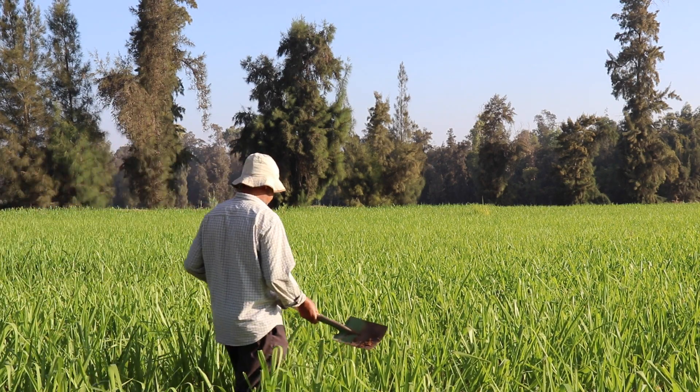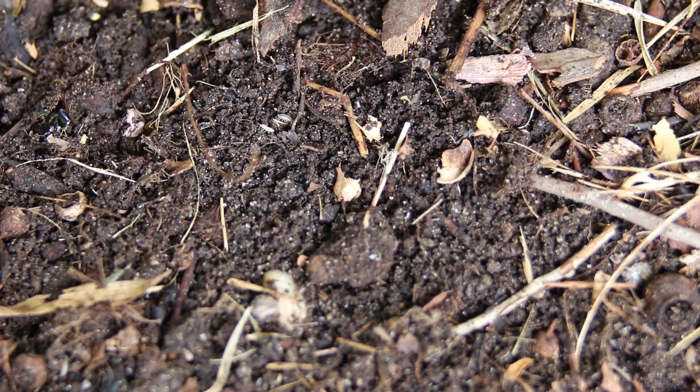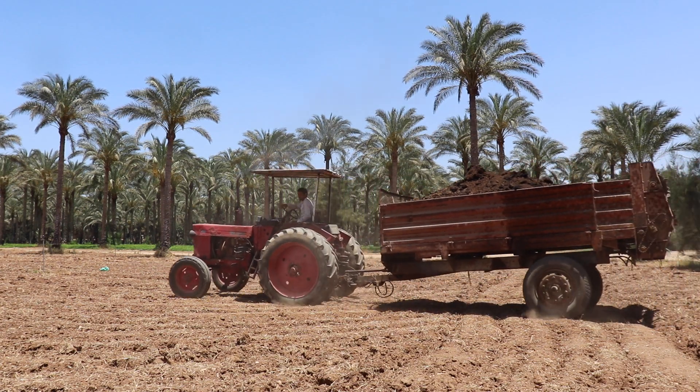Healthy plants require healthy soil, and a healthy soil is a living soil — soil that is alive with life. Soil can only be considered truly alive when it contains microorganisms. As farmers, we work to feed our plants with the right elements.